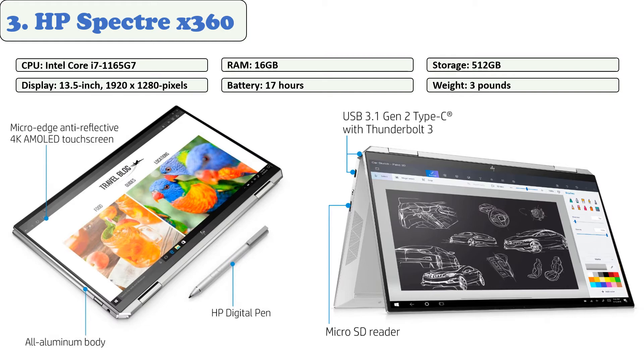HP claims this laptop is capable of lasting up to 17 hours on battery life. The Spectre x360's webcam performs well enough to meet the high standards of laptop webcams. You can't go wrong with the Spectre x360 — it's the best two-in-one laptop you'll ever find. Not only does it look great, but it performs wonderfully.